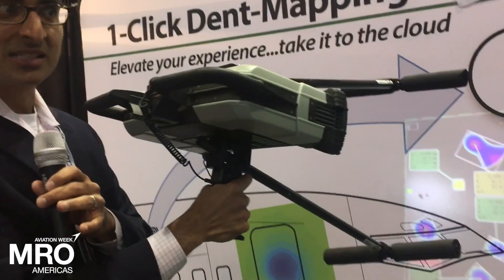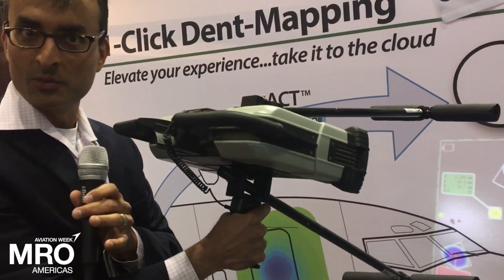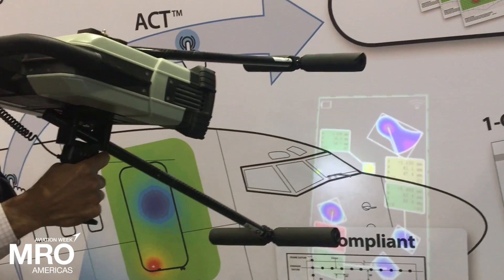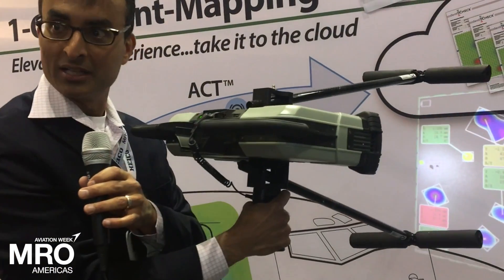Our design was completely tetherless — remove the external components, make the surface your screen. And that's where our patented augmented reality methods come in, where the dents are actually visible on the part itself.